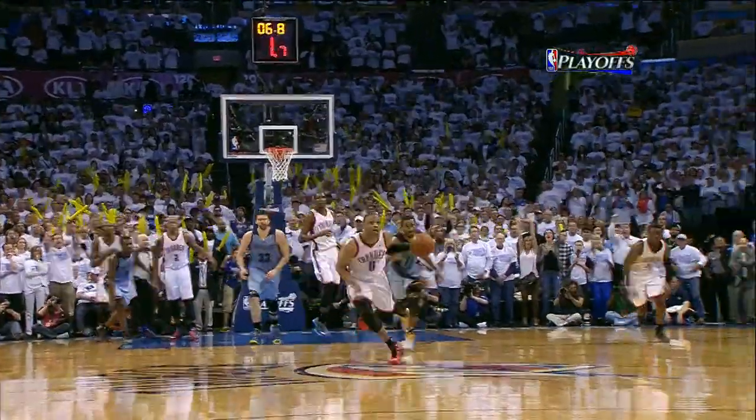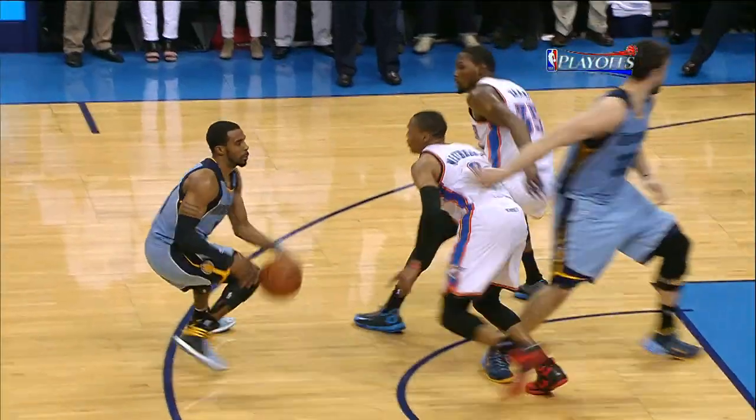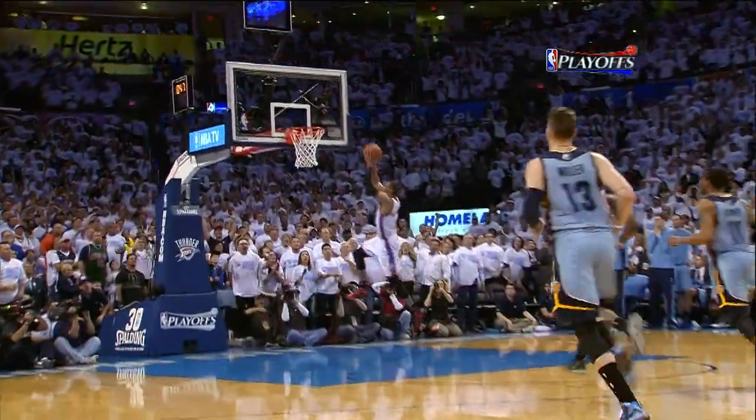Unbelievable play by Westbrook. What a huge defensive play for Russell Westbrook — he gets the hand down low. You tell your players playing defense, keep a hand down in there in case he tries to cross over. Watch him press, he flicks with the left hand, pushes it out front — no chance of catching him.